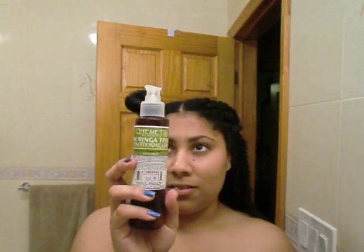I also don't think I've reviewed this Moringa Tree conditioning ghee from her. I love this Moringa stuff — you don't need a lot. Her stuff, you never ever need a lot. I'm also twisting with the Honeybush Tea Soulful Gel.